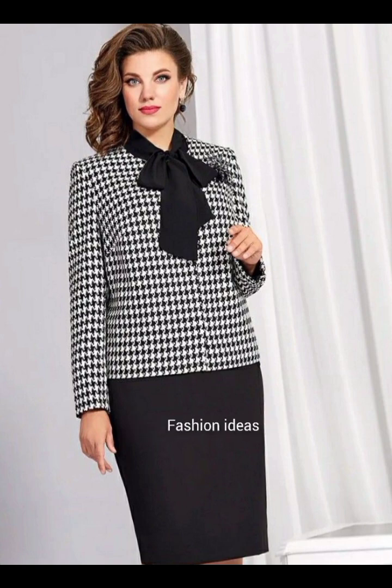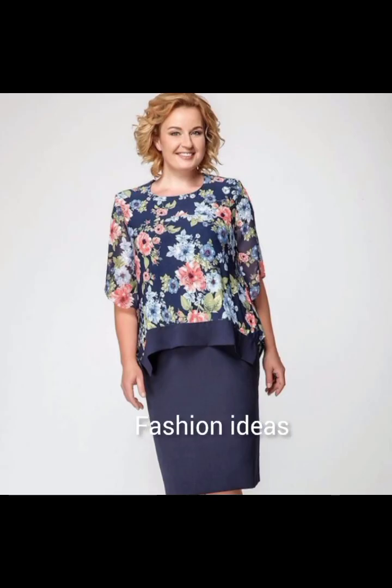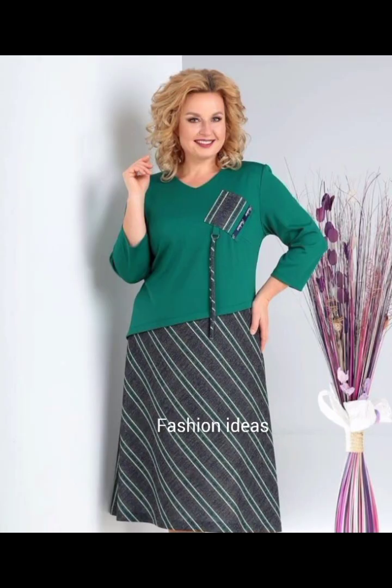Please visit our channel for different types of dresses. Look at how amazing and bright these dresses are — I really like them.